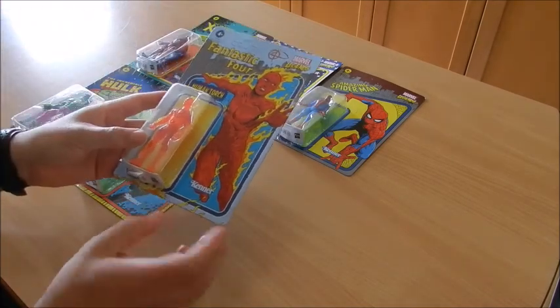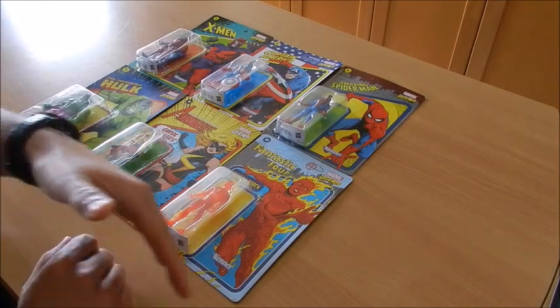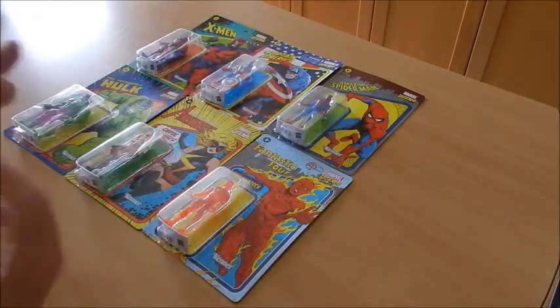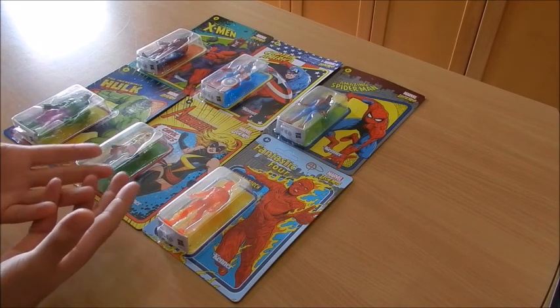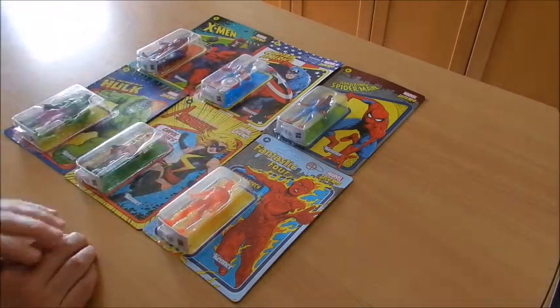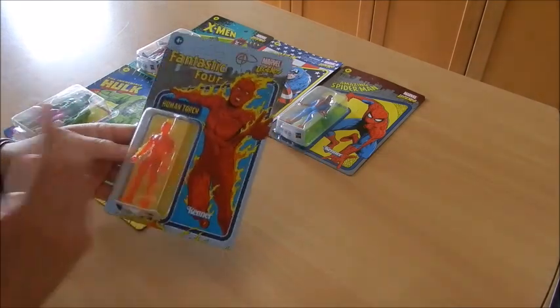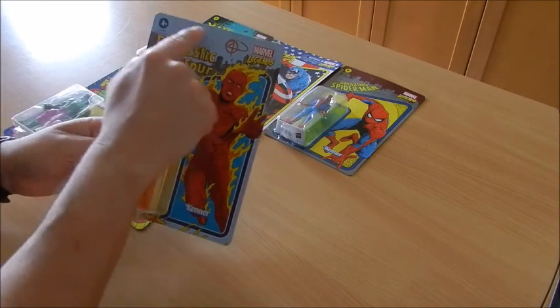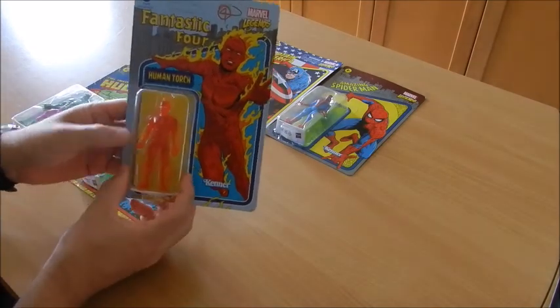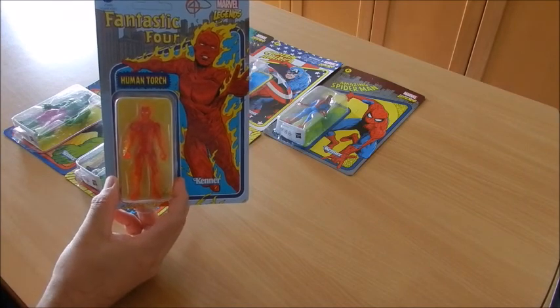This is one of those cases in which the figure itself is really sold by the package it comes in. As you can see, each individual figure comes with its own packaging, and what is more, the lettering used is reminiscent of the original lettering of the comic books.